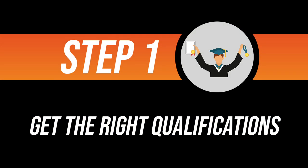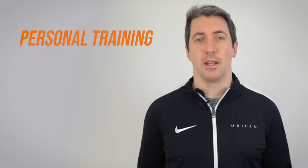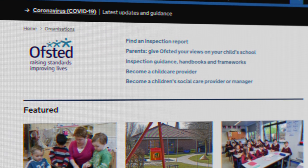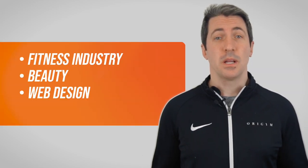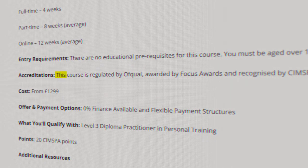Step one: get the right qualifications. If you want to work as a personal trainer in the UK, there are two qualifications that you will need: the Level 2 Certificate in Fitness Instructing and the Level 3 Certificate in Personal Training. The Level 2 in Fitness Instructing is the mandatory prerequisite qualification before moving on to your Level 3. You can study these two qualifications together in the format of a personal training diploma. These qualifications must be Ofqual regulated — Ofqual is the sister company to Ofsted and controls the standard of vocational qualifications in the UK, whether it's in the fitness industry, beauty, web design or social care. You would not be able to legally operate as a trainer in the UK without an Ofqual regulated qualification.